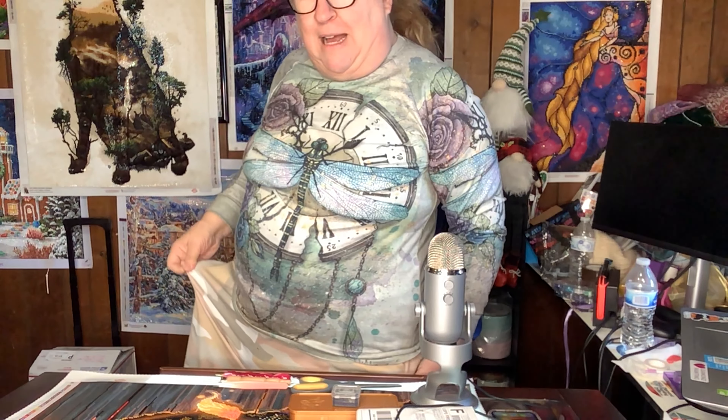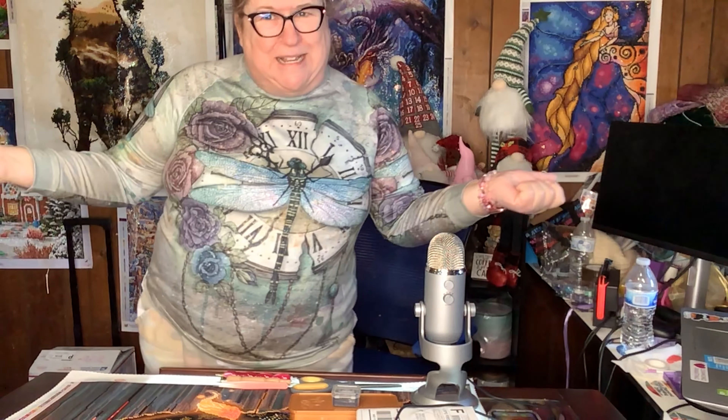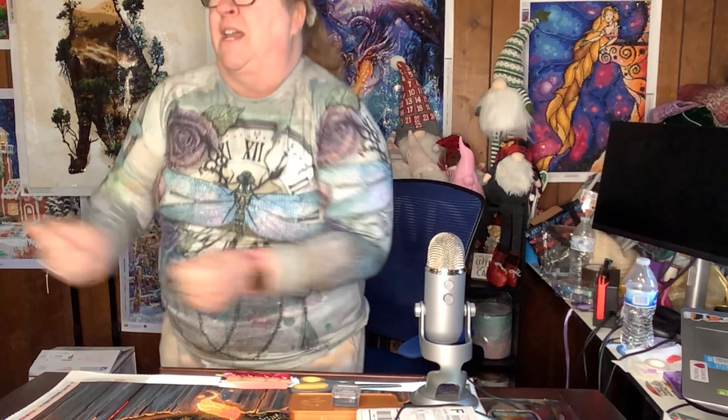First of all, I have to tell you I got my dragonfly on, my camouflage, and look — my Game of Thrones socks and pink shoes. Who needs to match, right? Let's do the Friday dance. Friday dance, Friday dance.